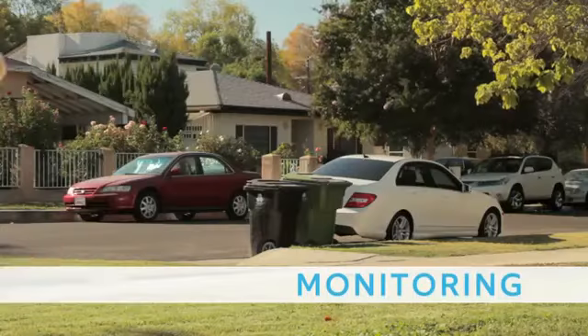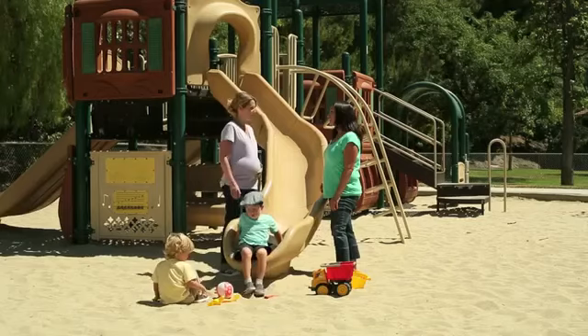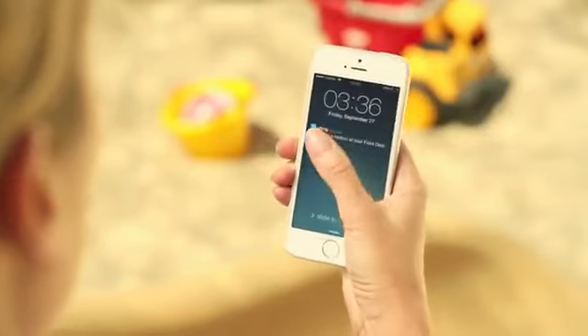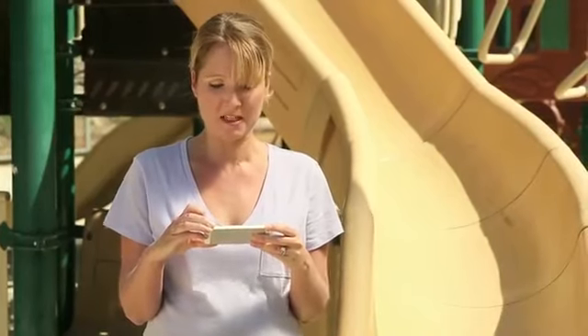Ring's configurable motion detection makes it easier than ever to monitor your home. Oh, I see you, Timmy Stevenson.